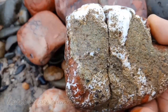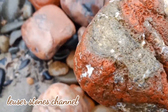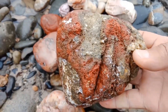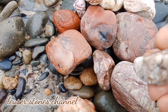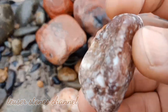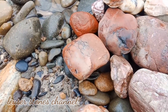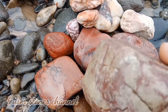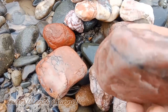Unik, indah sekali. Warna putih, coklat, kuning, dan hitam. Batu motif.